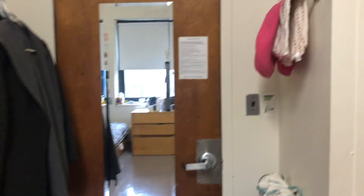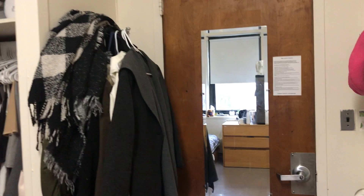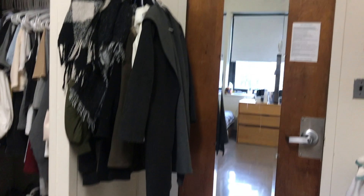So this is where you walk in. There's the door. And on the right side, me and my roommate hang our towels on the side. And we have a hook on the left side to hook up our jackets. And we have a recycling bin down there.